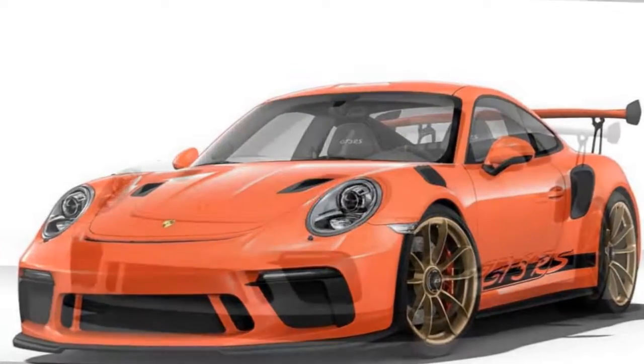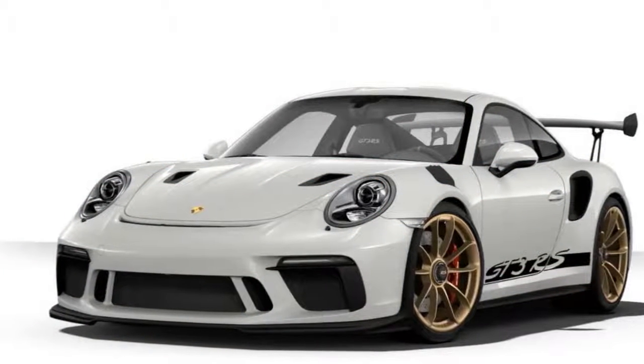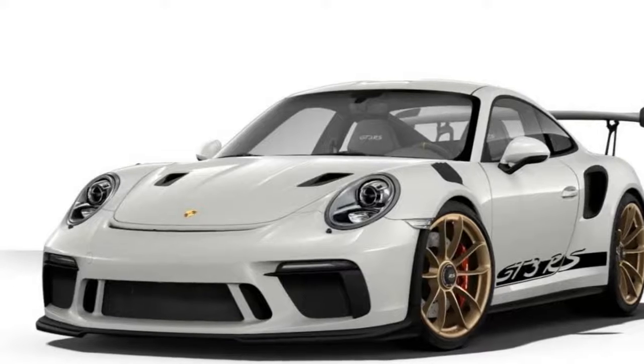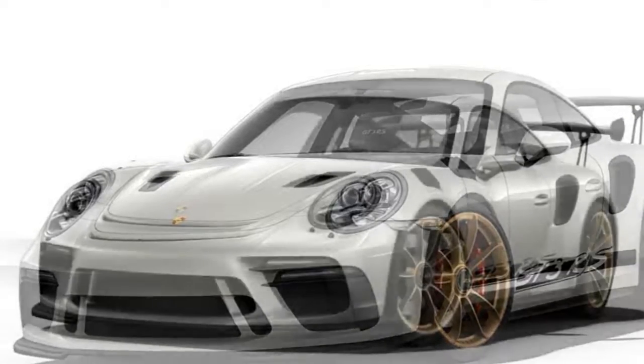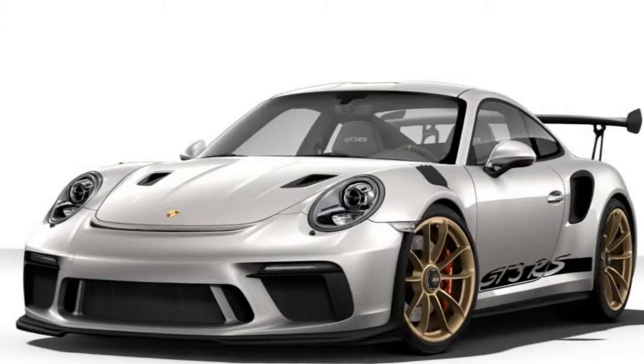As is so often the case with Porsche, however, the price quickly skyrockets once options are included. Since money is no object for this exercise of blissful automotive excess, behold our fully equipped 911 GT3 RS. To start, the delicious shade of lizard green we saw in the launch photos is part of the special colors palette.